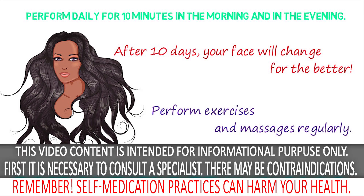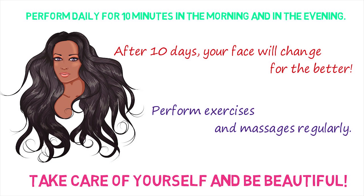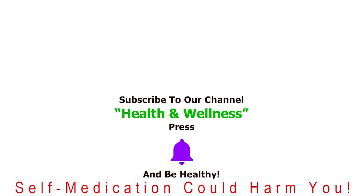It takes no more than 15 minutes a day. Even at 50, you could brag about elastic skin and a nice face shape. Take care of yourself and be beautiful. Please write a comment about what you think in the section below. Make sure to subscribe to our channel so you won't miss other interesting videos. After pressing the bell, do not forget to turn the notifications on. We wish you good health and wellness.